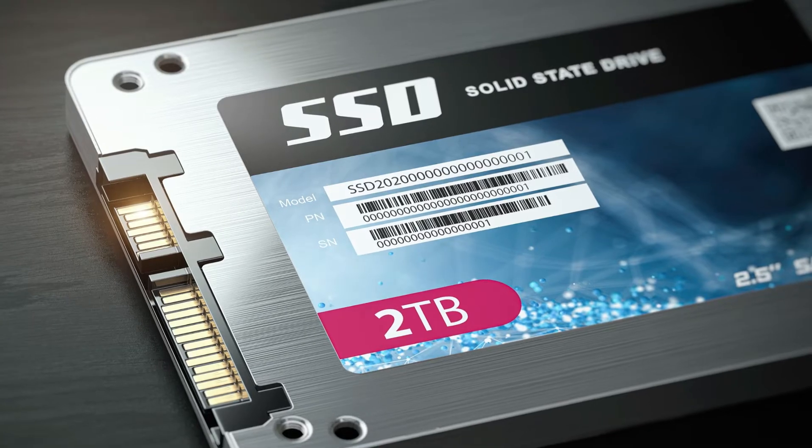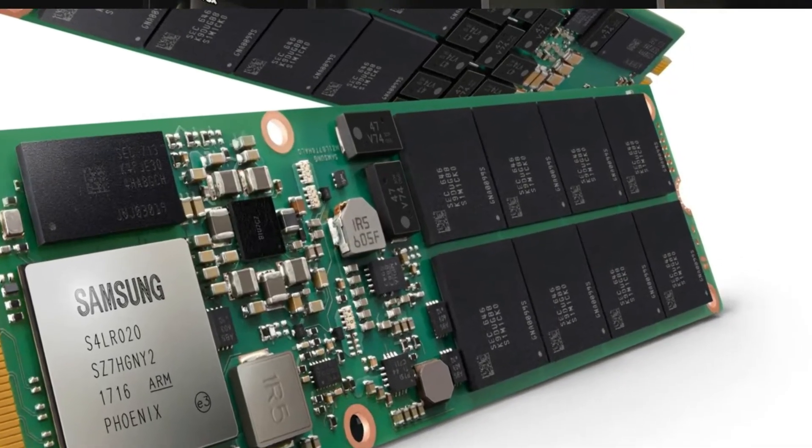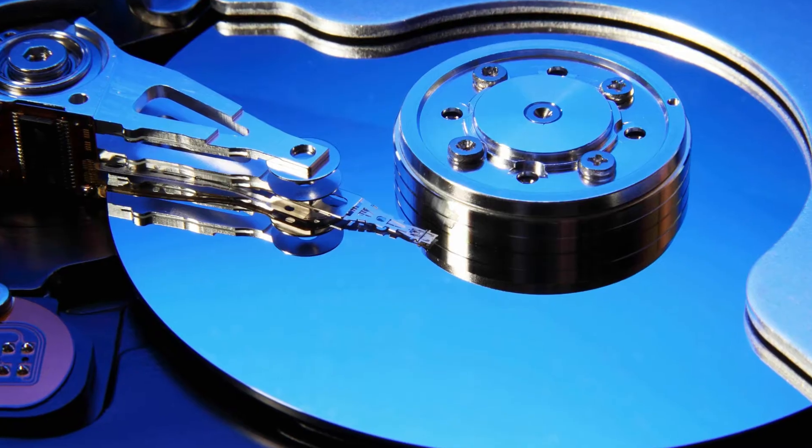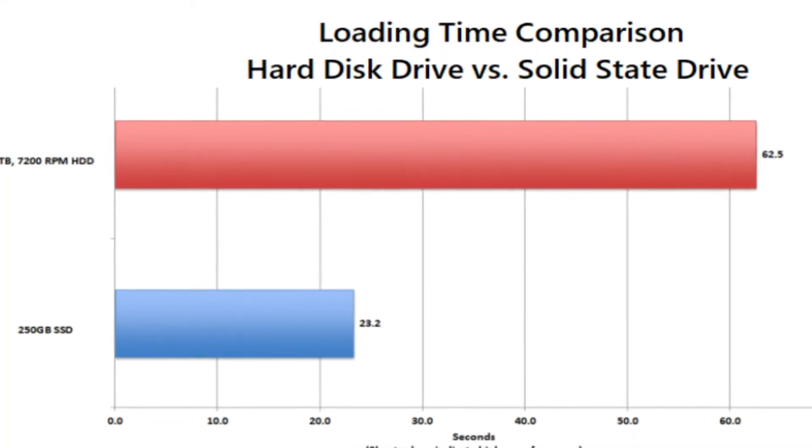The next type of drive you might see when shopping is the SSD, which stands for Solid State Device. There are no moving parts inside — all your data is stored on chips instead of spindle disks. Because this drive has no moving parts, it's much faster than a traditional hard drive. The downside is it's newer technology, so while it's faster, it's also more expensive. For the same dollars spent, you'll get much less storage space on an SSD, but it's much faster.